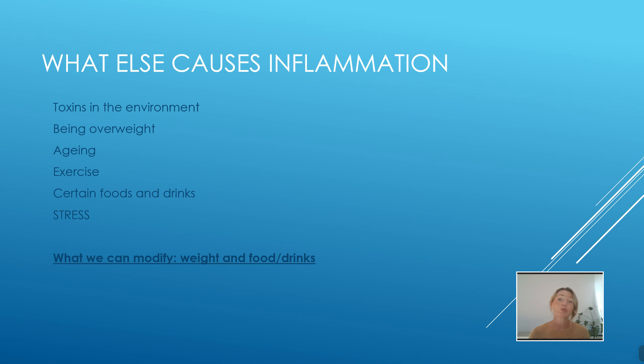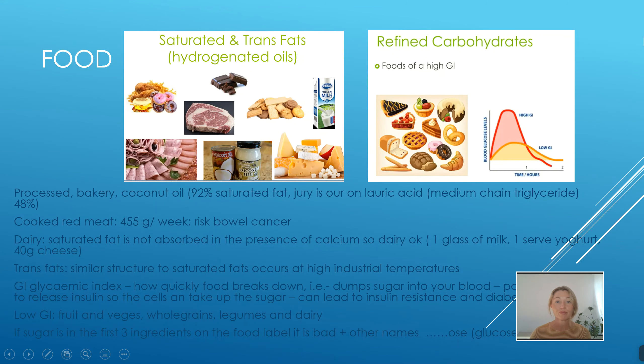We're here today to help you with things that we can modify — diet and consequently weight loss. Here are some pro-inflammatory foods: all the processed foods, bakery foods, and coconut oil at 92% saturated fat. Coconut oil does have lauric acid, a medium chain triglyceride which is good for us, but it still has such a high percentage of saturated fat. A little in moderation is fine, but we definitely don't want to be overdoing it.